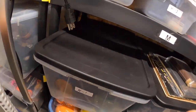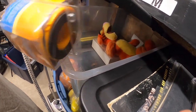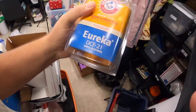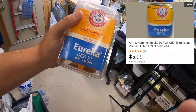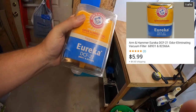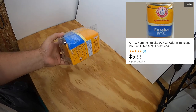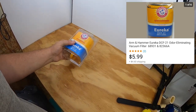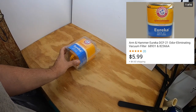The next item is also in that bin. It's a Eureka fragrance-free eliminating vacuum filter. It was a dollar so I couldn't pass it up, and it sold for $5.99 plus the buyer paid the shipping.